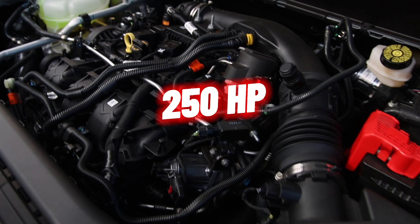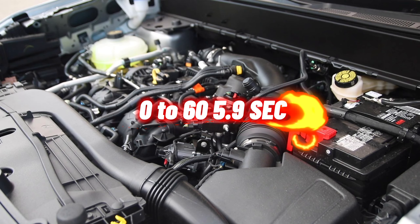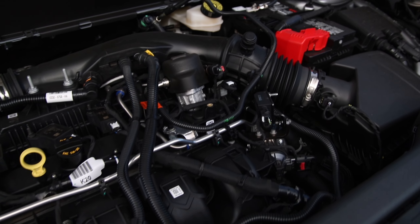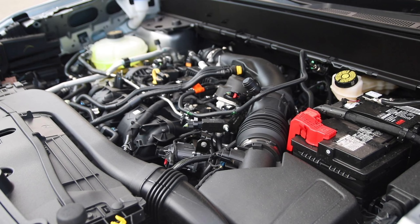Under the hood is the 2.0-liter inline-four EcoBoost, pushing out 250 lb-ft of torque and 277 horsepower at 3,000 RPM. The 0 to 60 is 5.9 seconds, top speed is 110 mph, fuel economy is 29 MPG highway and 22 city, with a max towing capacity of 4,000 pounds.